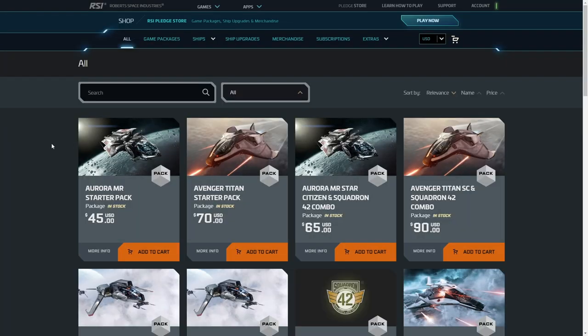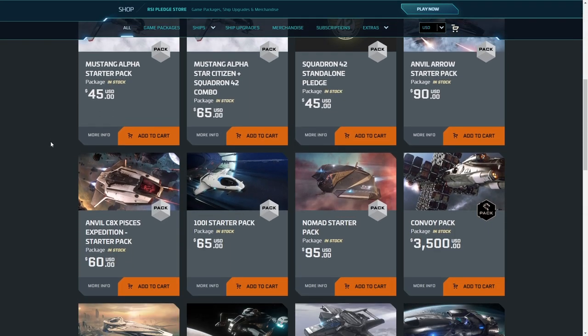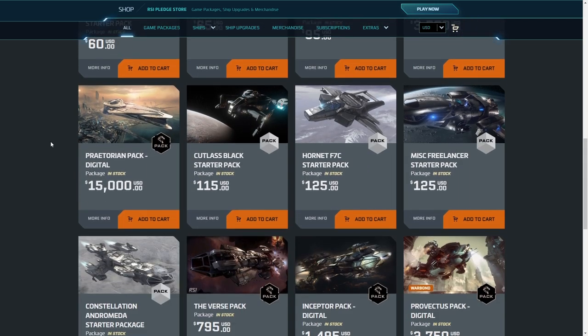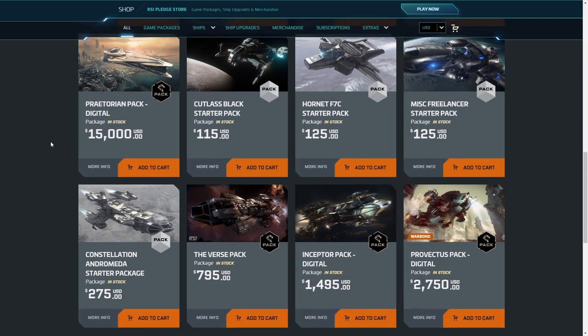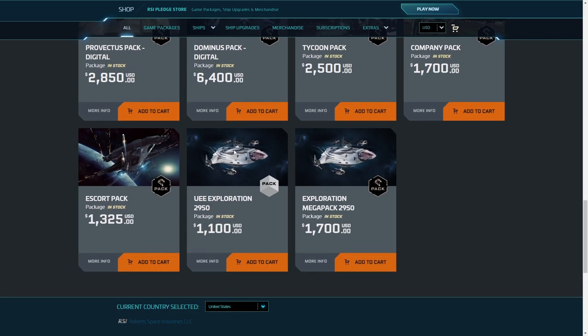Welcome everybody. I am Sir Madsen. Today we did something crazy — we bought a package. The package contains a ship I've been looking at for a long time, and that ship is this one. We bought the UEE exploration package.